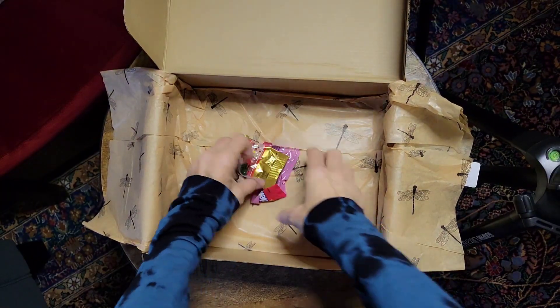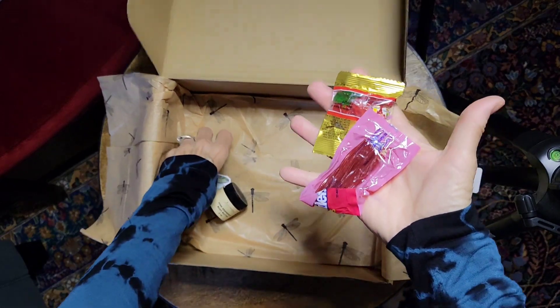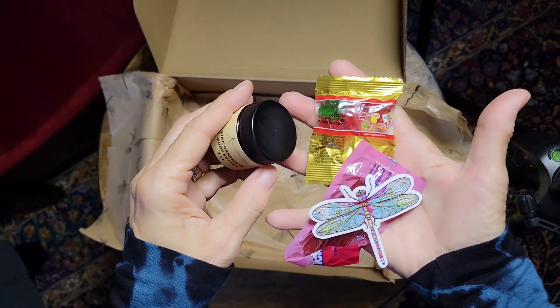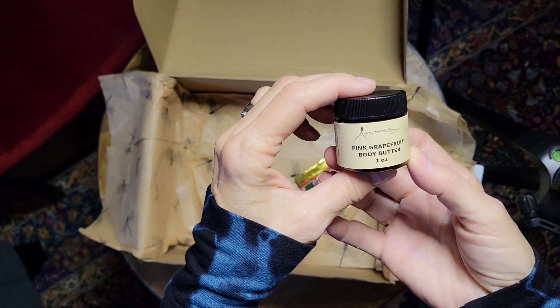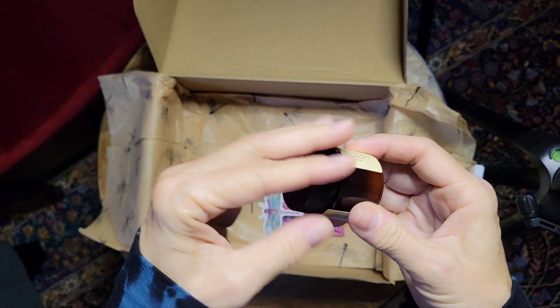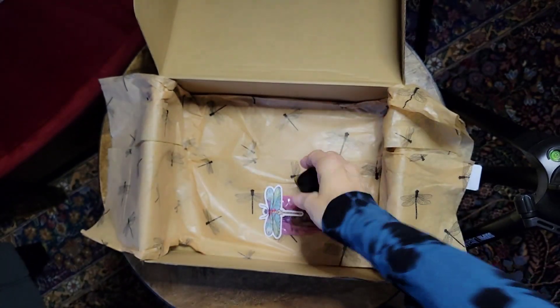And then you always get some sort of little sweet treat in your box. And this month you got a Dragonfly sticker, and we supported a beautiful Etsy seller. Her product is Aromology — these are her body butters, and they're all different flavors and they smell delicious. It is a full ounce of body butter, so this is going to last a long time.